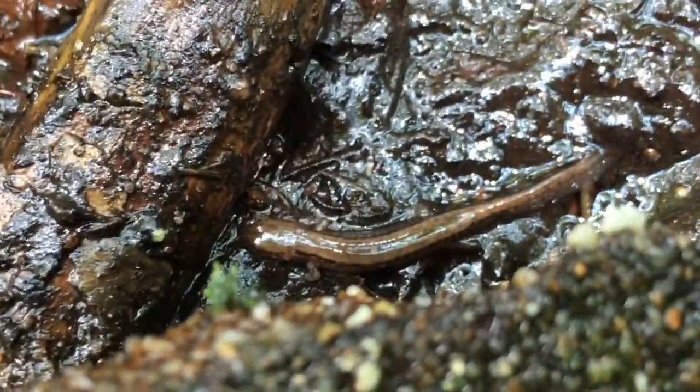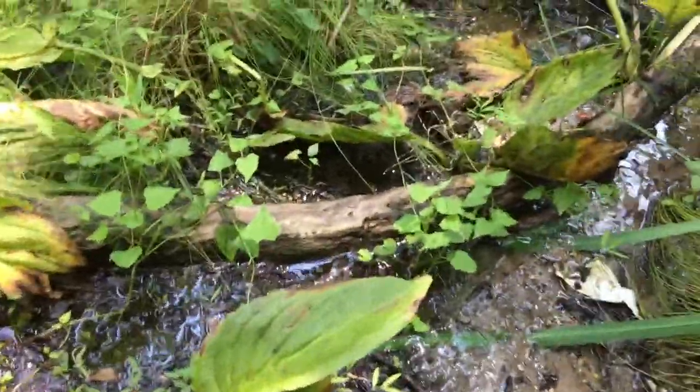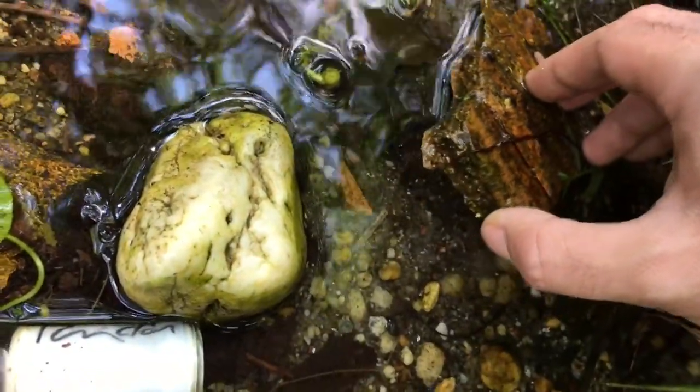This guy is still here. Here's a very young two-line salamander. I'm going to try to put this one back.